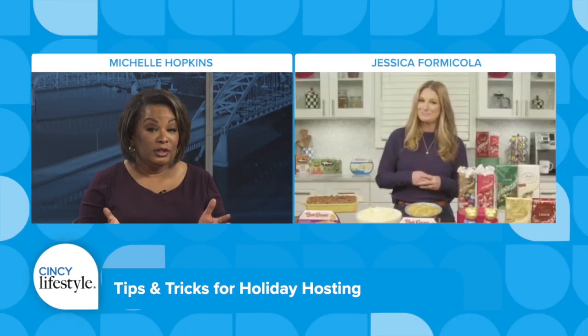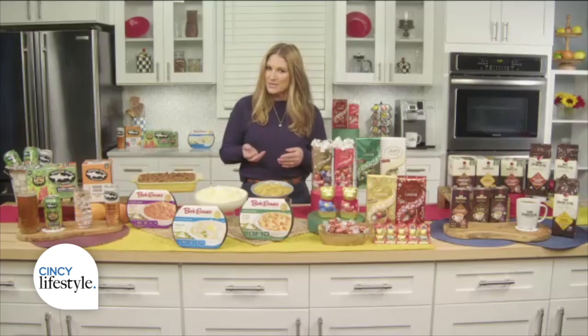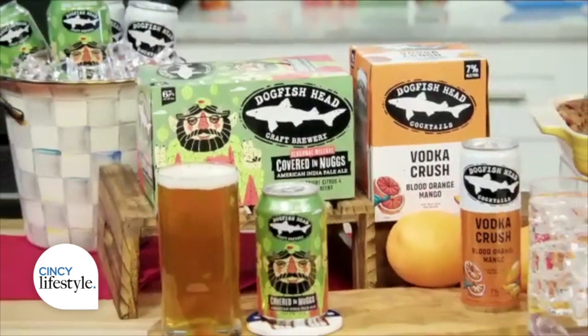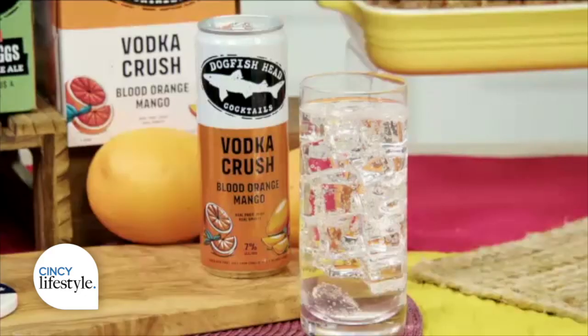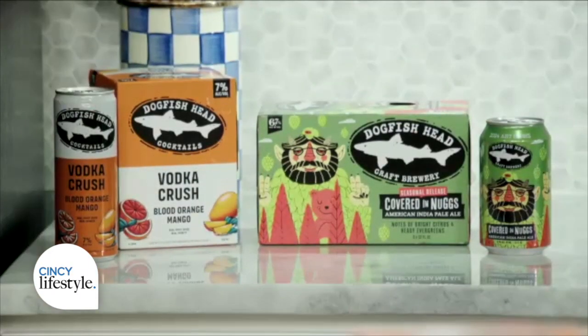Can you share some unique holiday beverage inspiration? I like to start all of my holiday festivities with a drink, and Dogfish Head has you covered. They are making spirits and taste buds bright this holiday season with flavor-forward beers and ready-to-drink cocktails, which are delicious if you have not tried them. They're super refreshing. They are both the perfect additions to your holiday festivities or to give as gifts to the craft beverage lover in your life.